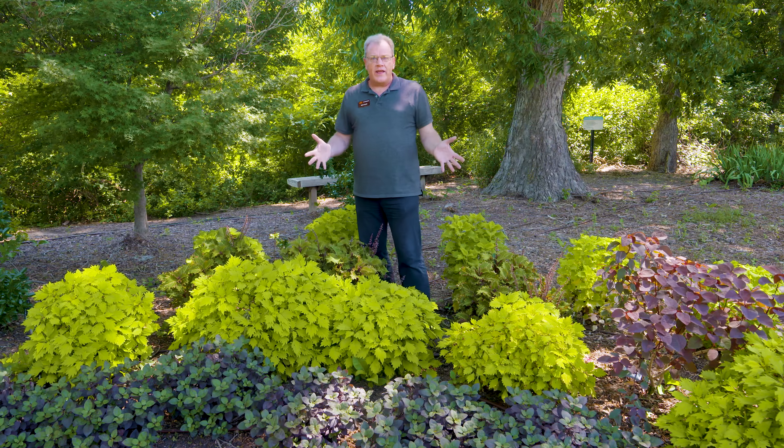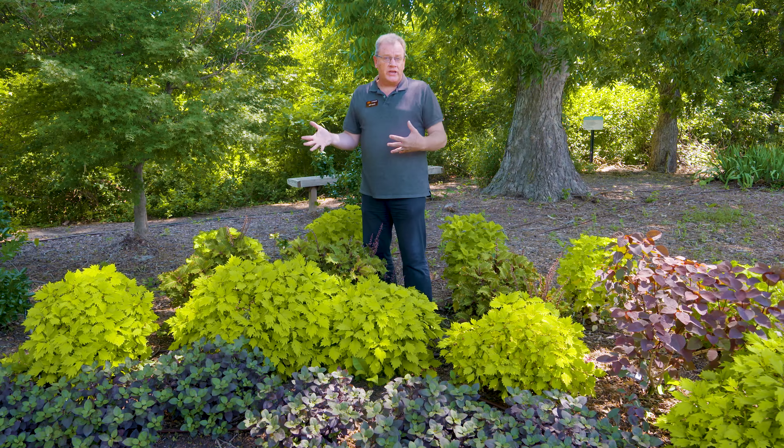So if you're looking for a great annual for full sun, or maybe part shade, or even as an indoor house plant, coleus might be a great selection for you.